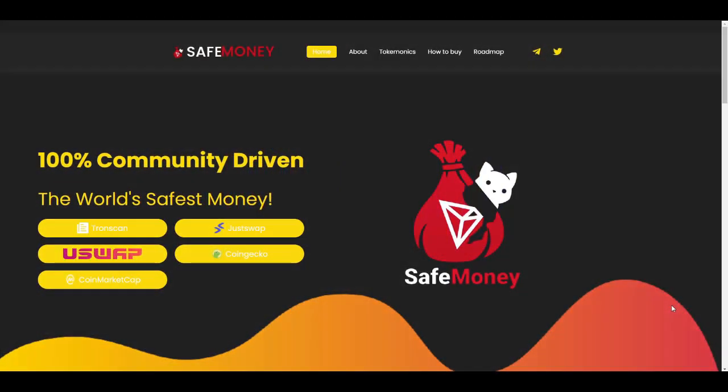Hey, what's up guys. In this video we are going to be talking about SafeMoney.network, an amazing project that you need to check out. SafeMoney.network is a 100% community driven project — it is the world's safest money, and it is based on the TRON blockchain, which provides faster and easy transactions.